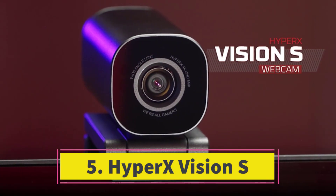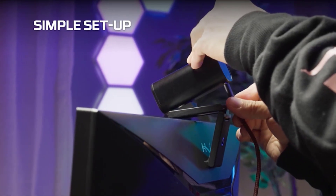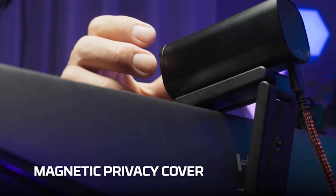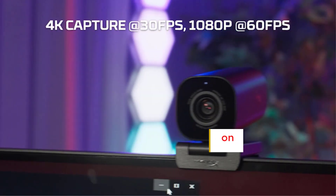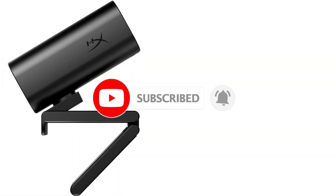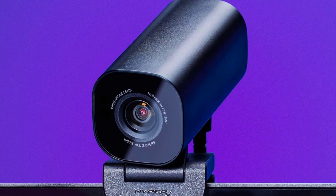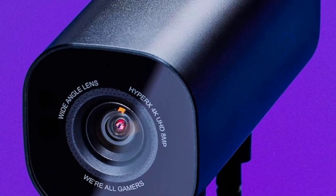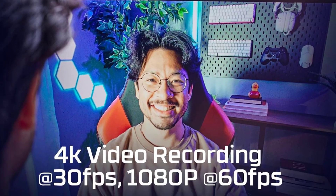Number five: the HyperX Vision S stands out as one of the crispest webcams tested, joining the ranks of the Logitech MX Brio and the pricier Razer Kiyo Pro Ultra. It offers a notably deeper focus range than the Kiyo Pro, ensuring both you and your surroundings remain sharp simultaneously, albeit without the cinematic bokeh effect. Who should consider it? If you prioritize sharp image quality without advanced framing and focus techniques, the HyperX Vision S is a compelling option at a lower cost than the Kiyo Pro Ultra. Keep in mind it lacks a built-in microphone, so you'll need your computer's microphone, a headset, or a separate USB microphone. For comparable video quality bundled with a microphone, consider the Logitech MX Brio.